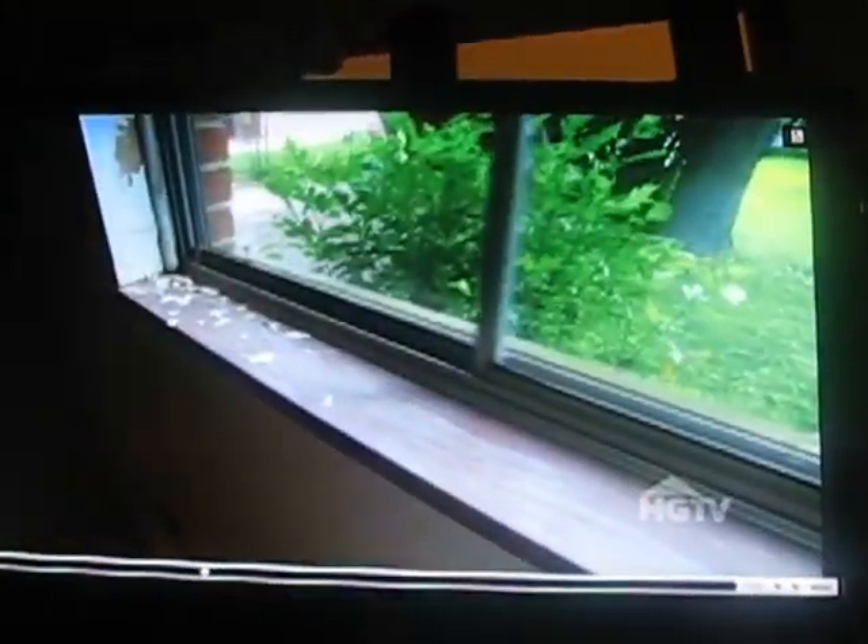Oh, these windows. My gosh. Every room has the same kind of windows. That's going to be expensive, though. That's something you have to do.